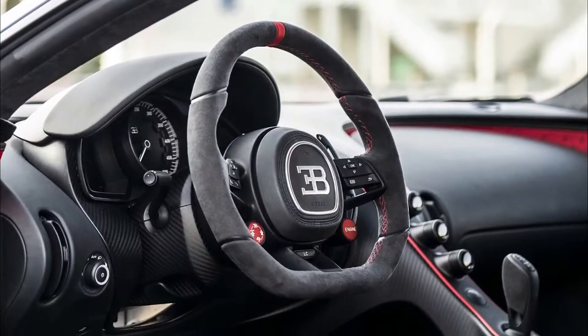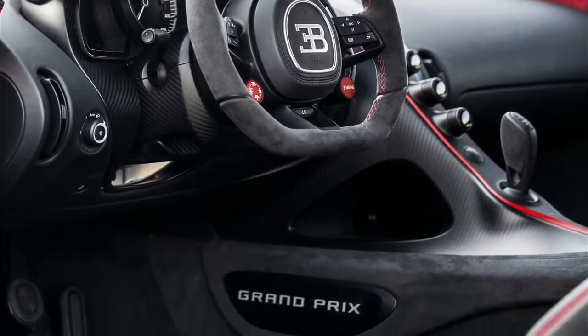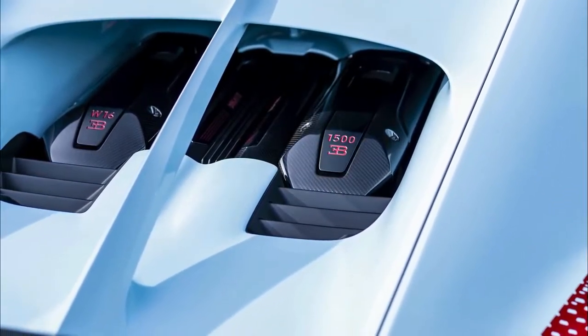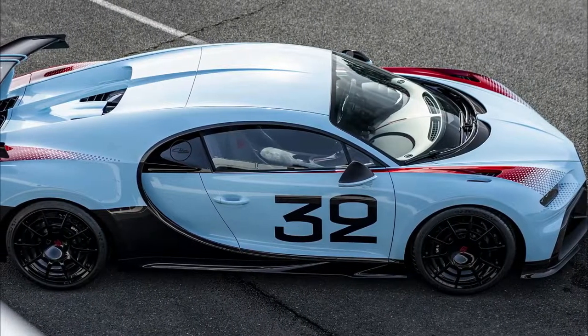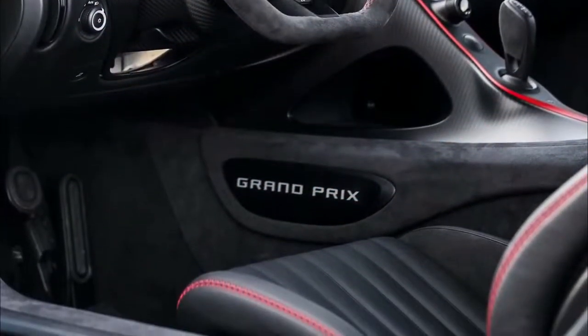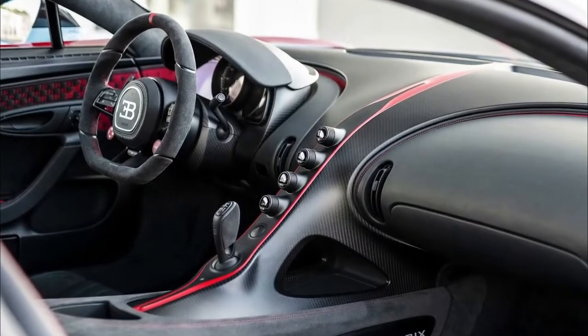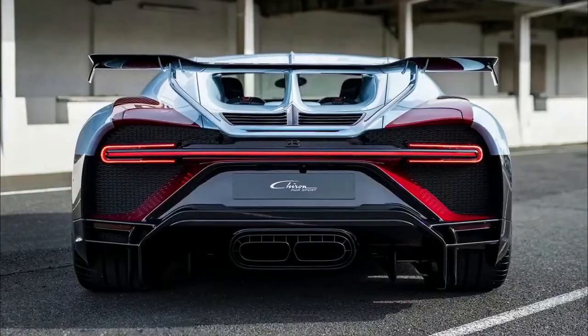What you get for your money is a Chiron carrying 110 fewer pounds, thanks to several light-weighting techniques including 3D-printed thin-walled titanium exhaust pipes, newly designed magnesium wheels, and titanium brake pad bases. That's in addition to a more minimalist interior and a fixed — not hydraulic-operating — rear wing.